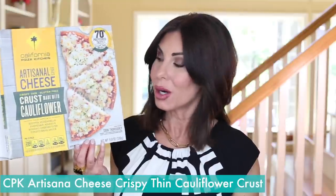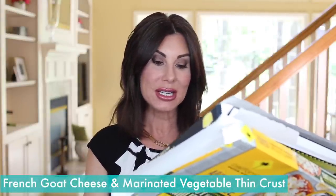A couple of other cheats for me are little flatbread pizzas. I talked about the goat cheese and beet sauce pizza in the last couple of empties videos — really loved that. Recently my grocery store was out, probably because I stocked up. But I did like this California Pizza Kitchen one made with a cauliflower crust — it was good, I would recommend it. And then this one by Private Selection from Kroger: the French goat cheese and marinated vegetable thin crust pizza — really good. The goat cheese and beet sauce is probably my favorite, but this one with goat cheese is my second. I just love goat cheese, especially melted and mixed with vegetable toppings.